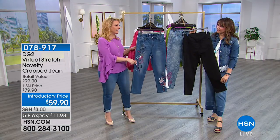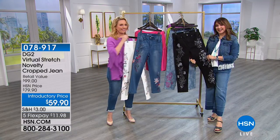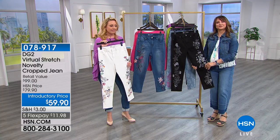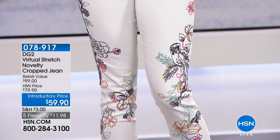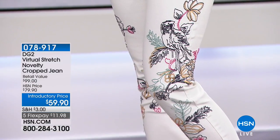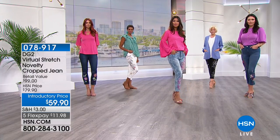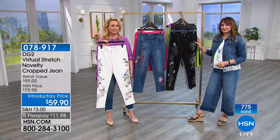We're going to the phones to Pennsylvania — welcome Brenda, who owns the ivory jeans, which are very limited. Brenda says if you're thinking about it, don't hesitate. Every time she wears them, the little bird on the side is what persuaded her to get them. She loves how soft and stretchy they are. When she wears them, everybody wants to know where she got them, and she says: HSN, DG2. The ivory is the most limited — sizes 2 through 12 only, less than 100 left. In person they're beautiful — TV screen doesn't do them justice.